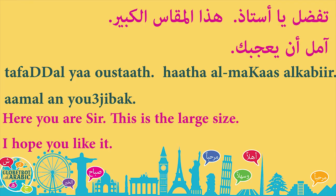تفضل يا أستاذ — here you are, sir. تفضل is the polite way to say 'take.' هذا المقاس الكبير — this is the big size. هذا means 'this,' المقاس means 'the size,' الكبير means 'the big.' You notice there is no 'is' in Arabic — it's like saying 'this the big size' instead of 'this is the big size.'